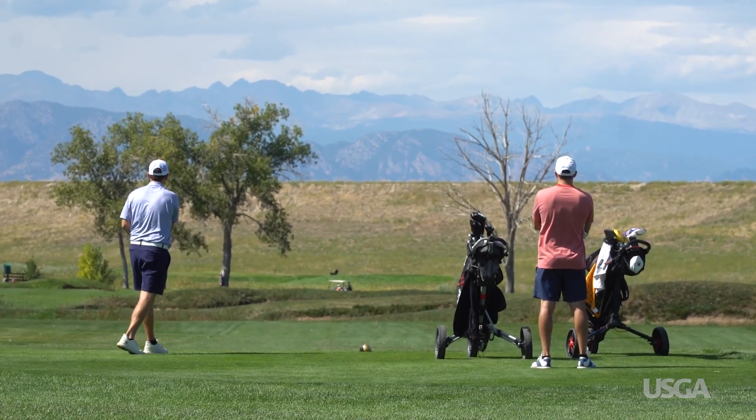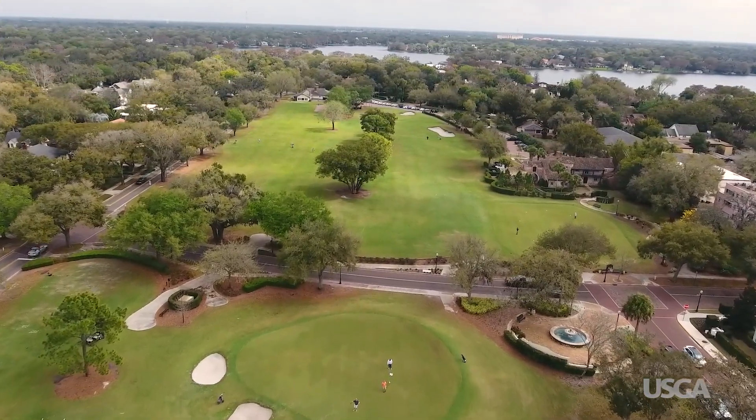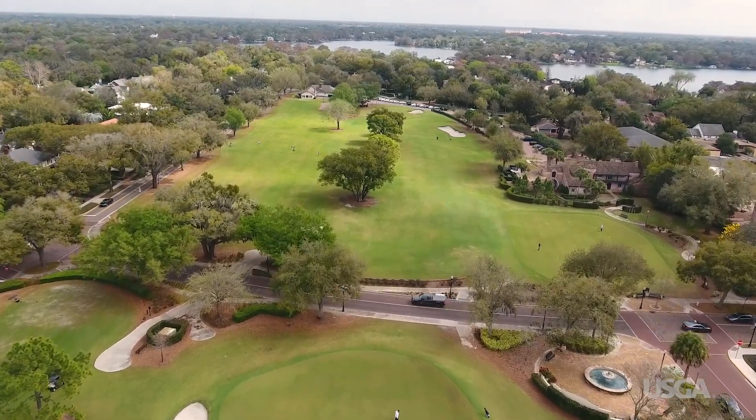We all want golf to be more accessible. We want the game to be more affordable, more accommodating to players with disabilities, and more welcoming to beginners and players at different skill levels. Accessibility can also mean just having courses to play that are near where we live.